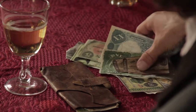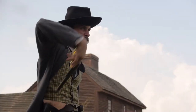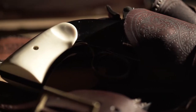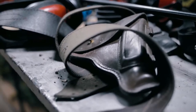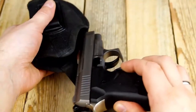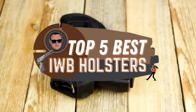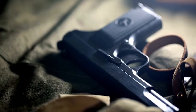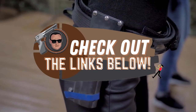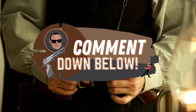Hey guys! Inside the waistband IWB holsters are extremely popular and commonly used for concealed carry. They may have their ups and downs, but there's a reason these holsters are so well known. There are a number of options on the market, which makes it difficult to choose the best one. In this video, we compiled a list of the top 5 best IWB holsters on the market today. Be sure to watch till the end for our best recommendation. If you want more information or updated pricing on the products mentioned here, check out the links in the description below. If you have another product you'd like us to review, let us know by leaving a comment down below.